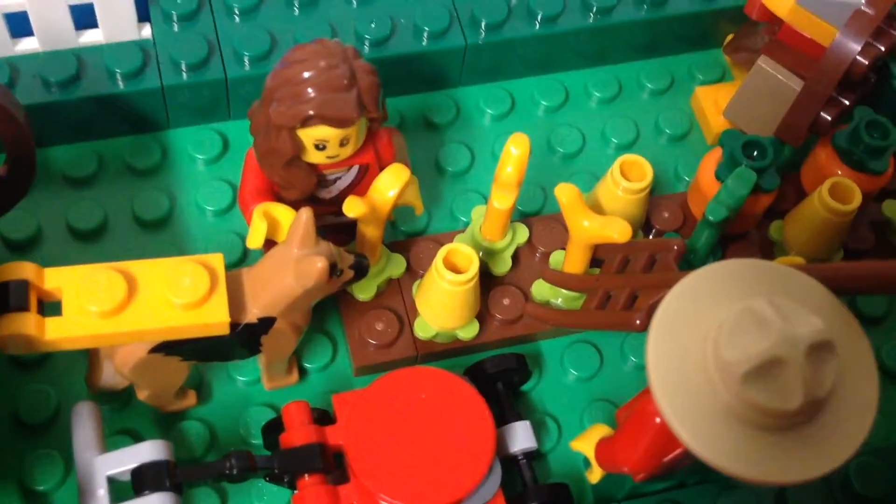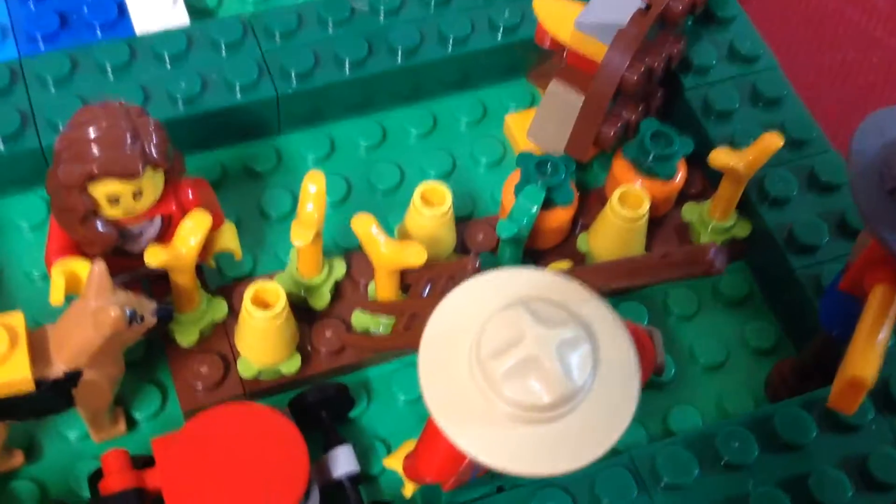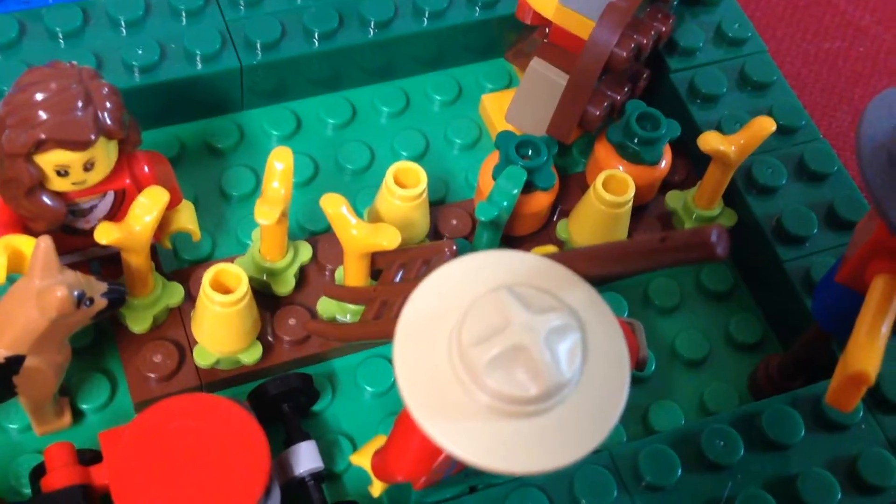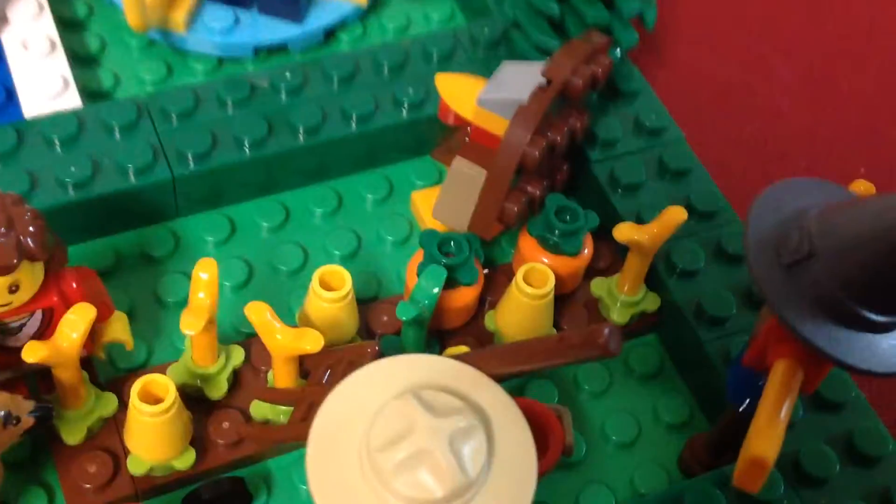For the crops, there are five growing carrots — one of them is green — and three corns and two pumpkins.